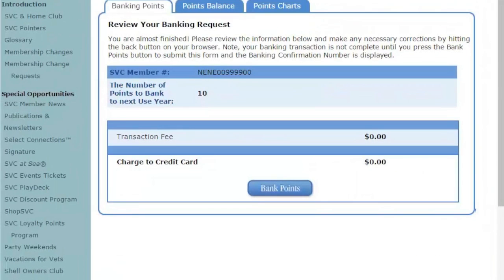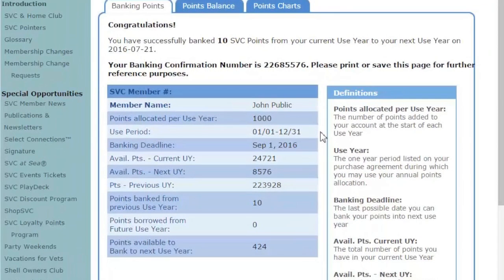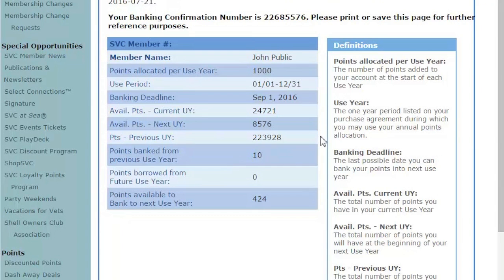Click Bank Points. Next, review your banking request. If there's a transaction fee, it will display here, and you will have to pay for it before you can fully bank your points. On this screen, you'll receive a banking confirmation number for your transaction on screen as well as in an email indicating a booking has been made on your account.